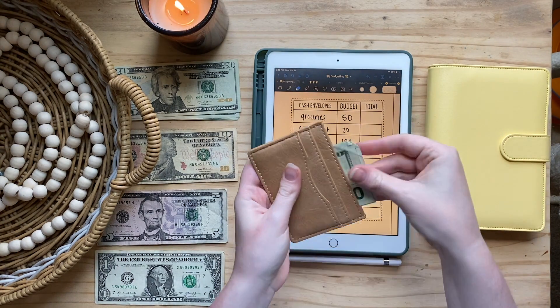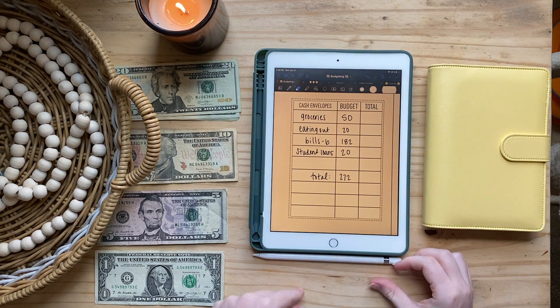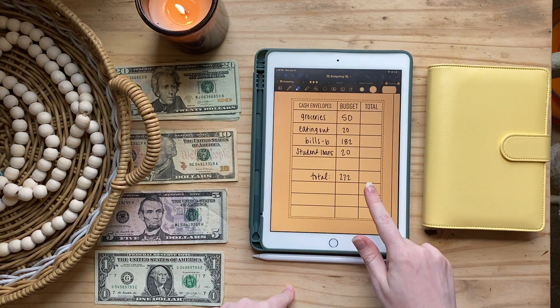For eating out, I'm actually giving myself $20 this week. Same thing — just gonna fold it up and put it into my other little card wallet.